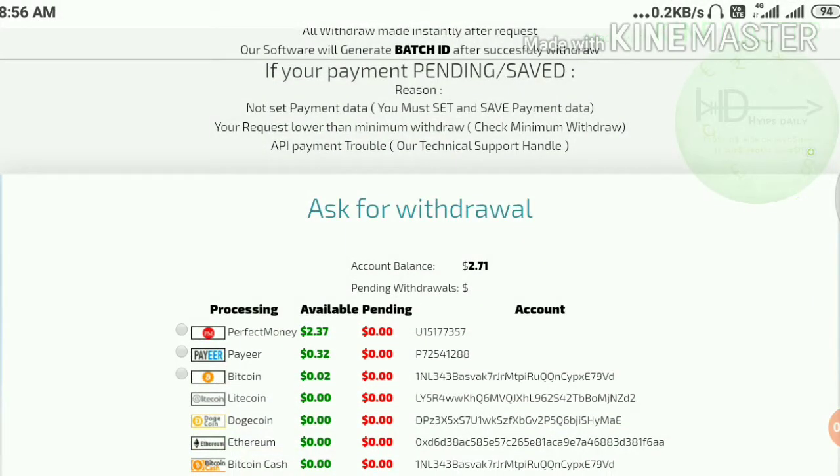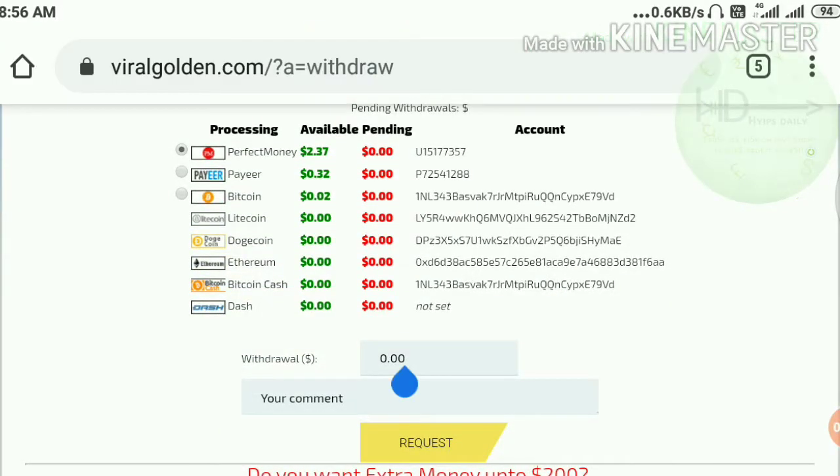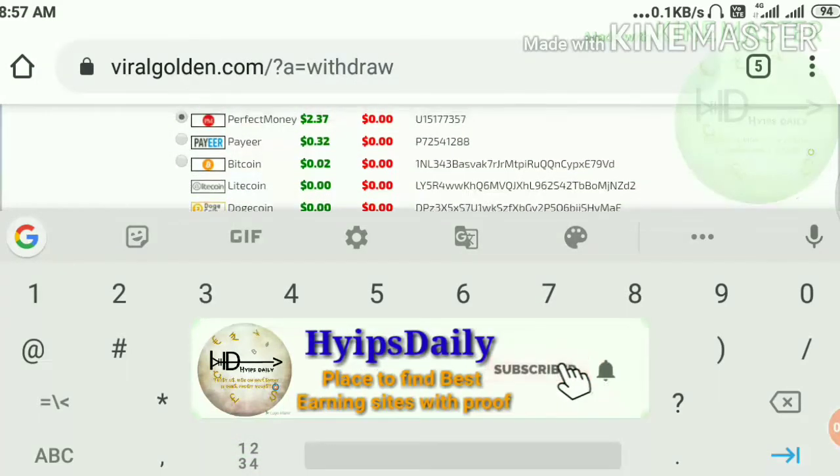Currently I have $2.37 in my withdrawal amount. I just try to make the withdrawal of $2.37 which is in my available currency.